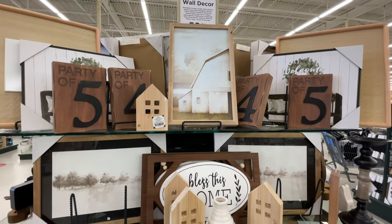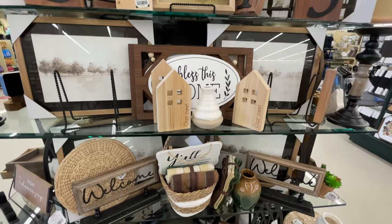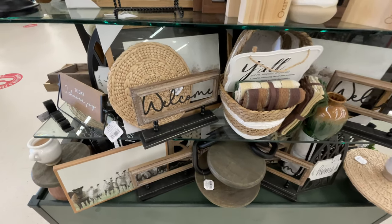Hello and welcome back to my channel. Welcome if you're new. Today we are at Hobby Lobby and all the wall decor and tabletop decor is on sale. Are you ready? Let's shop!